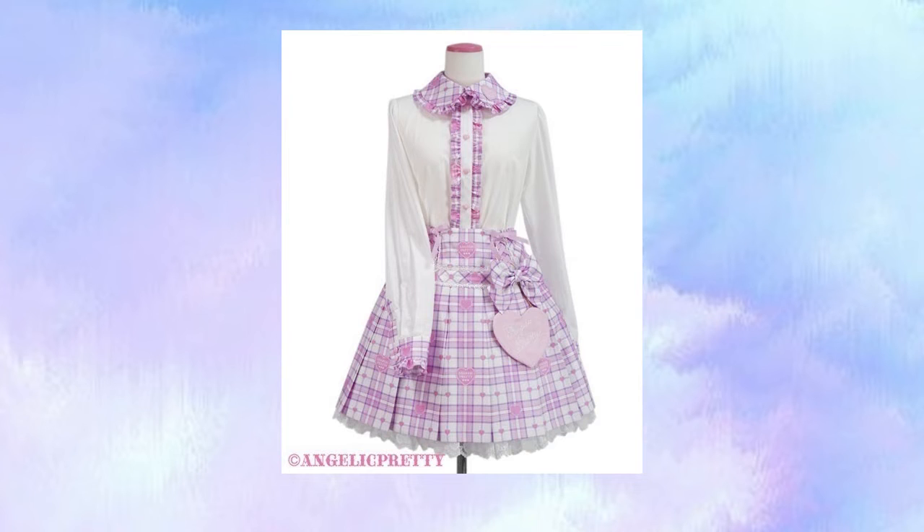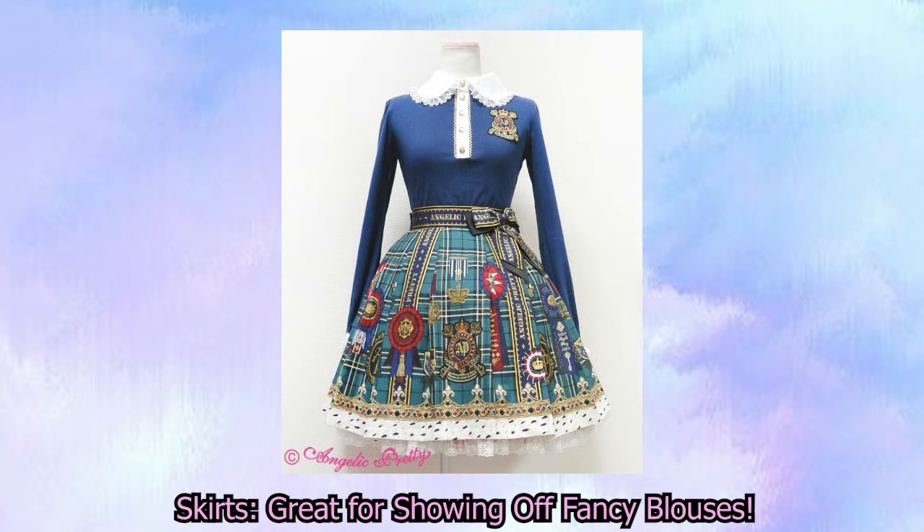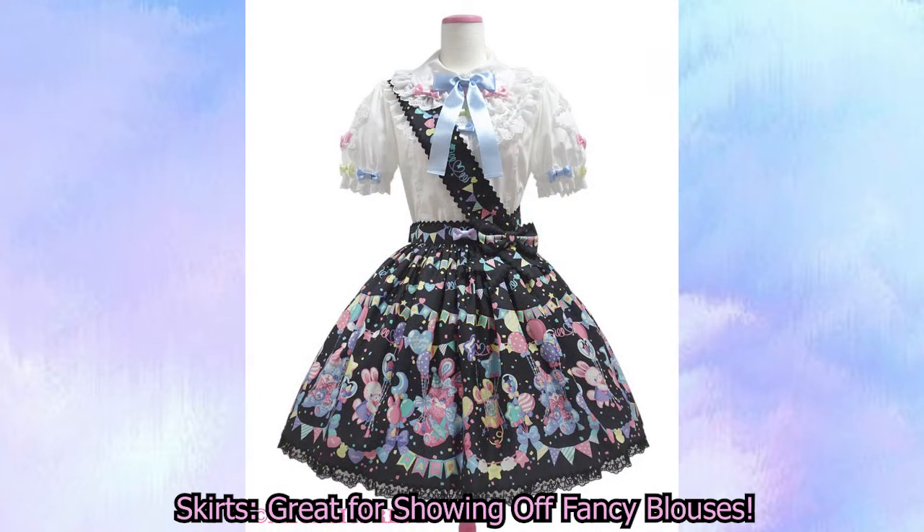Now let's talk about skirts a little bit more. One of the good things about skirts is that they are great for showing off your blouses. Typically, the reason most people get blouses is just to cover the arms — you're not really worrying about what the blouse itself looks like because you don't really see it under a JSK. But if you're someone who likes to wear really nice, fancy, extravagant blouses, then why not pick up a skirt to really show off that material?